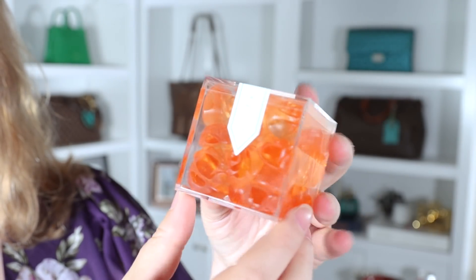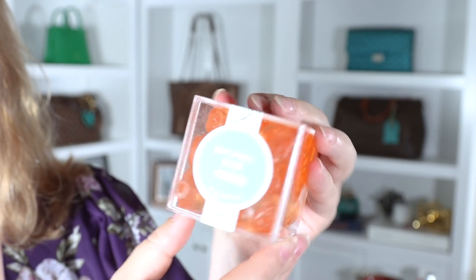Another exciting find: if you like Sugarfina — they're little gummy candies, about half gummies and half other kinds of candy in little clear boxes — in this Nordstrom sale they have a big blue Sugarfina trunk that contains 20 of those boxes with a variety of candies. I've never seen that on sale before, but it's in this sale. So if you or someone you know is obsessed with Sugarfina candy, here's your chance.